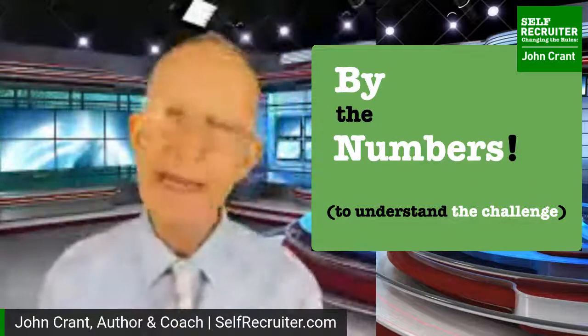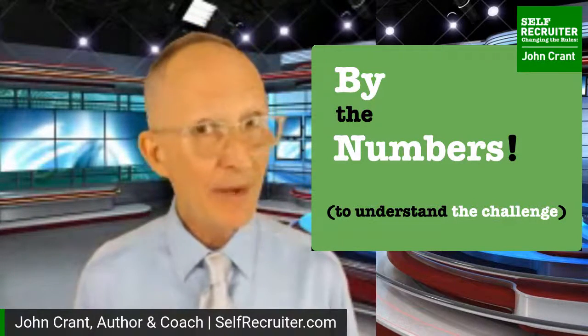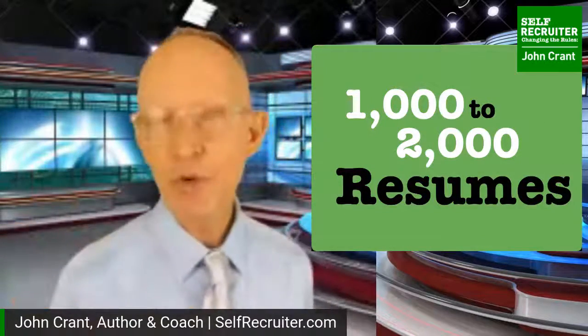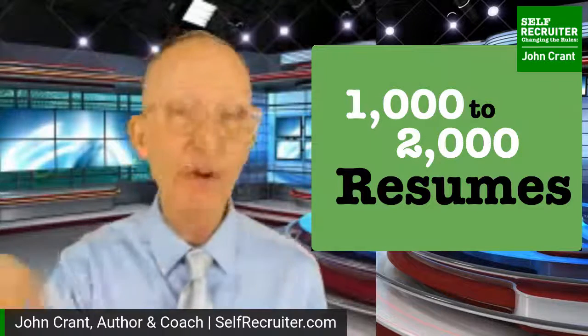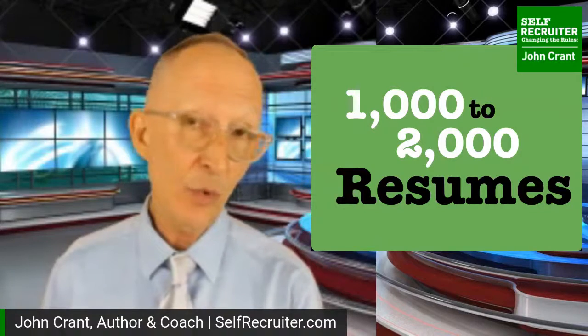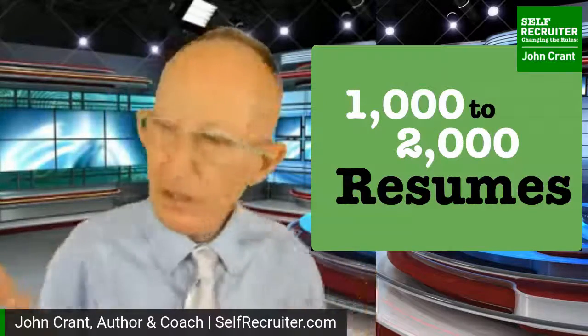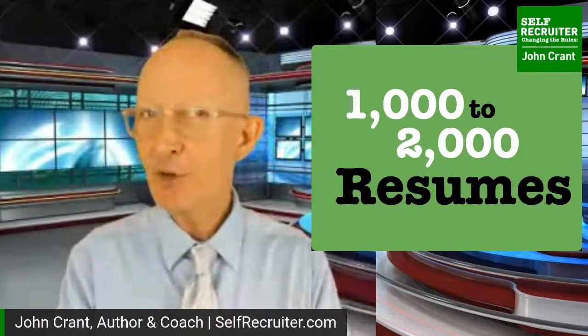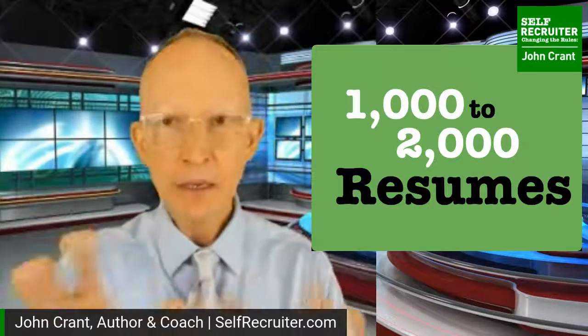We're going to use the resume to take control of the discussion and put forward things about ourselves that will change the equation - the mathematical valuation of us. By the numbers: for any decent job, you're looking at one thousand to two thousand resumes going in. And I didn't say a thousand to two thousand qualified candidates - ninety to ninety-five percent of these resumes are not right for the job. They saw a great job posting and thought 'they must have something great around that one for me' and sent it in, clogging up the entire system.